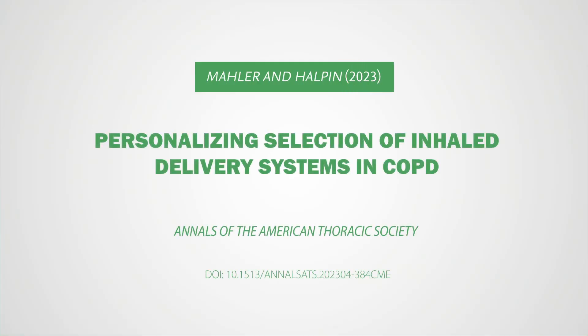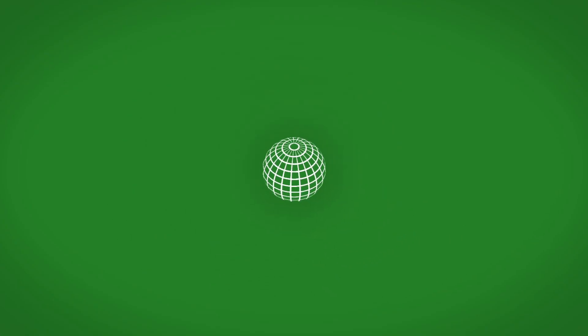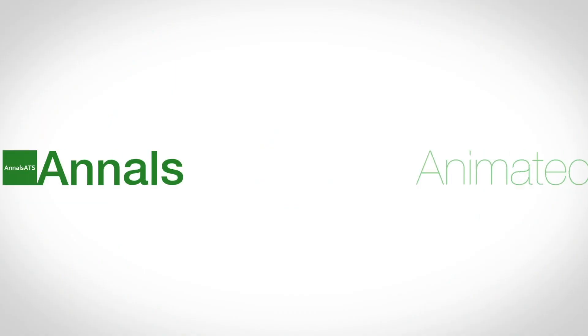For more details, please read the article by Dr. Mahler and colleagues. Thank you for watching Annals Animated.